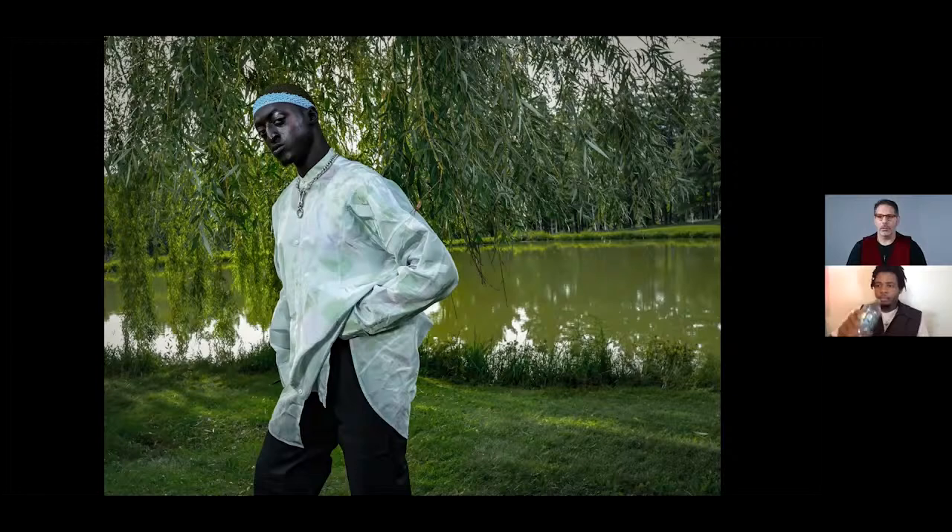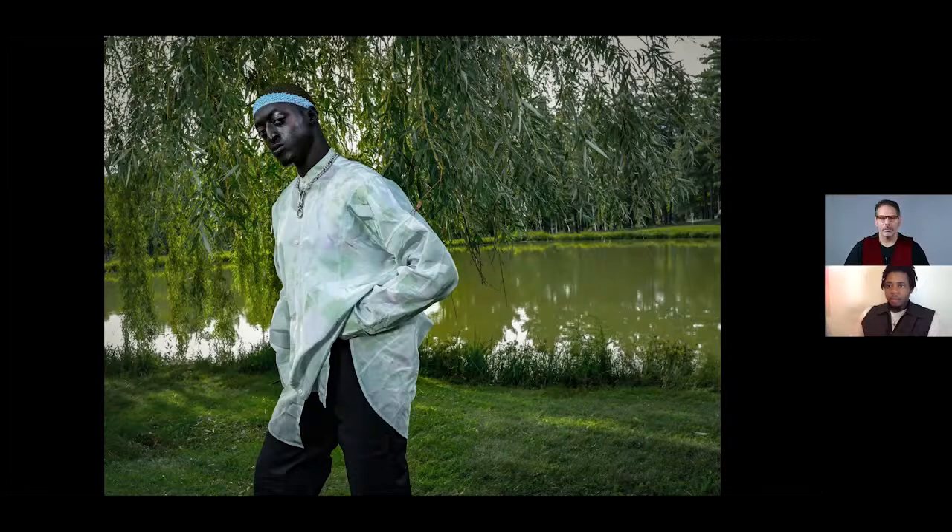Let's talk about the Z Nikkor lenses you shot with on the assignment. What was the first image shot with? I think it was shot with the 85mm, if I remember correctly. The reason is the f-stop — I wanted to blur out the background a little bit and make sure his face was still in focus. So this is the 85mm f/1.8 Z Nikkor, correct? Yes.